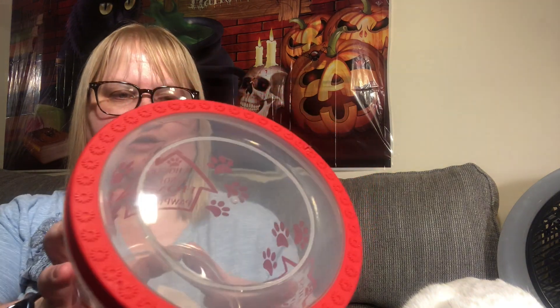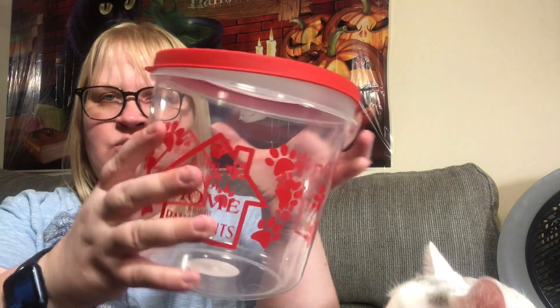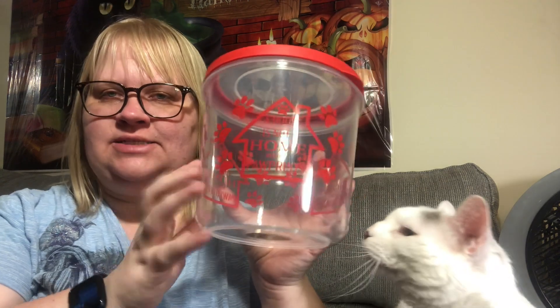Another thing for Bobby — I found this big treat container. It says 'A House Is Not a Home Without Paw Prints.' I thought that was really cool and it's red. It's big enough to put the actual cat food pouches or treats in, so they're not rolling around in the cupboard. This was actually on my wish list a long time ago. I was really excited to find it — distributed by Greenbrier.